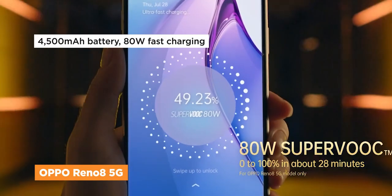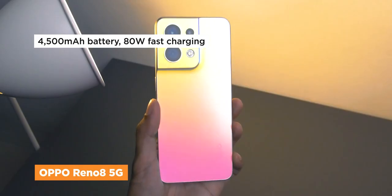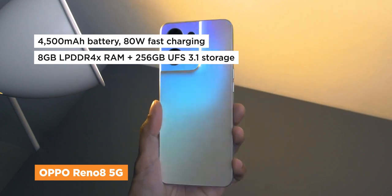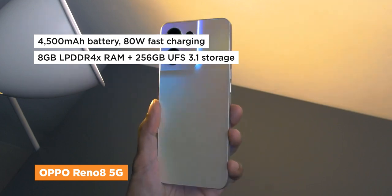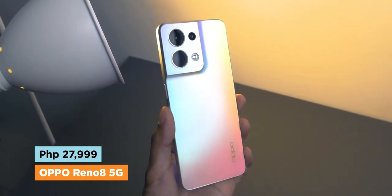It also carries a 4500 milliamp battery with 80 watts fast charging, and it has fast memory and storage too, with 8 gigs of RAM and 256 gigabytes of storage. The Reno8 5G sets you back at just 27,999 pesos.